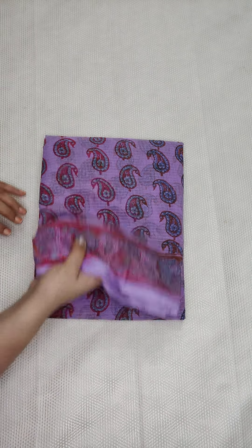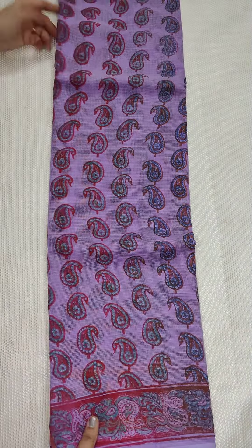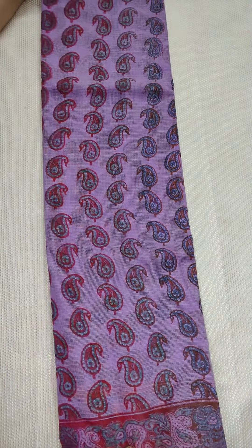Hello, welcome to Kota Sari Garden. Today I am going to show you kota and kota printed saris. All these saris cost 650 rupees with free shipping all over India.